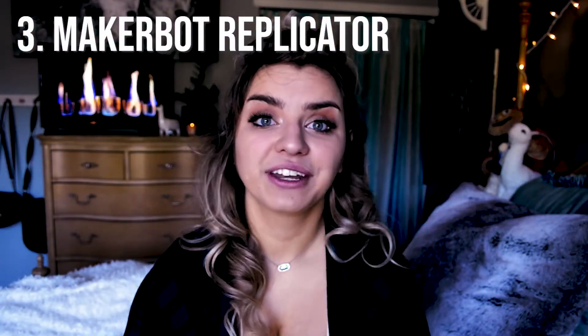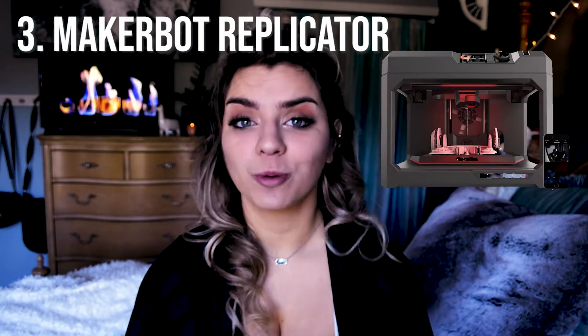Number three is the MakerBot Replicator. MakerBot has been producing 3D printers since they first came on the market, and this model is specifically designed for architects and engineers — it's really reliable and fast. MakerBot also has an exclusive online 3D warehouse where you can share models, and they even have a mobile app. The only downside is that prints can struggle to adhere to the bed, but you can resolve that with spray adhesive, masking tape, or an Elmer's glue stick.